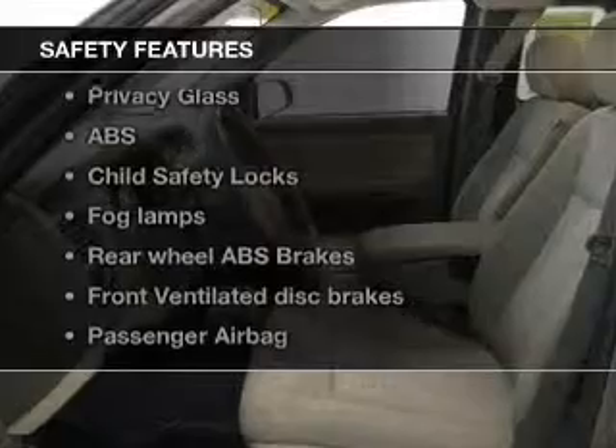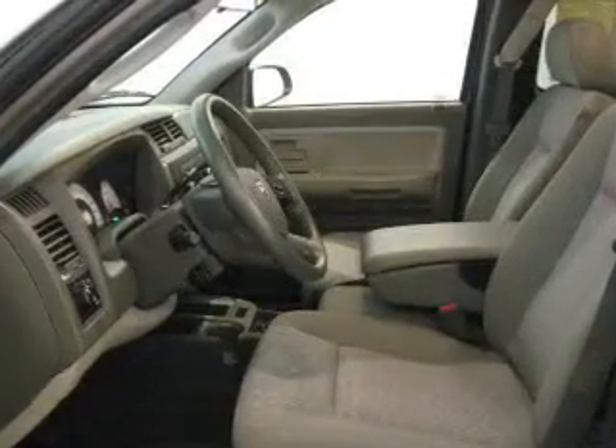If safety is a high priority, rest assured knowing that these top safety components are included: front ventilated disc brakes, passenger airbag, low tire pressure warning, and independent suspension.